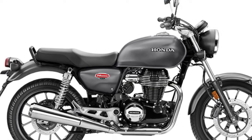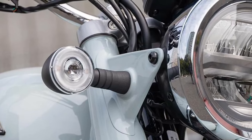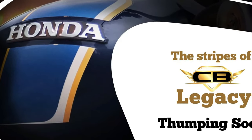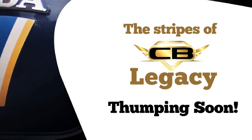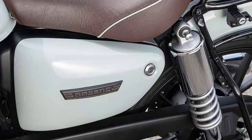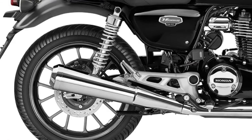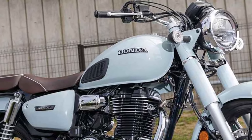Front and rear disc brakes provide ample stopping power, allowing riders to bring the CB350 Hyness to a halt quickly and safely when needed. The brake system offers progressive feel and modulation for precise control in various riding conditions. Honda's reputation for reliability ensures that the CB350 Hyness is built to withstand the demands of daily riding, providing peace of mind for owners who rely on their bikes for commuting, touring, and recreational adventures.